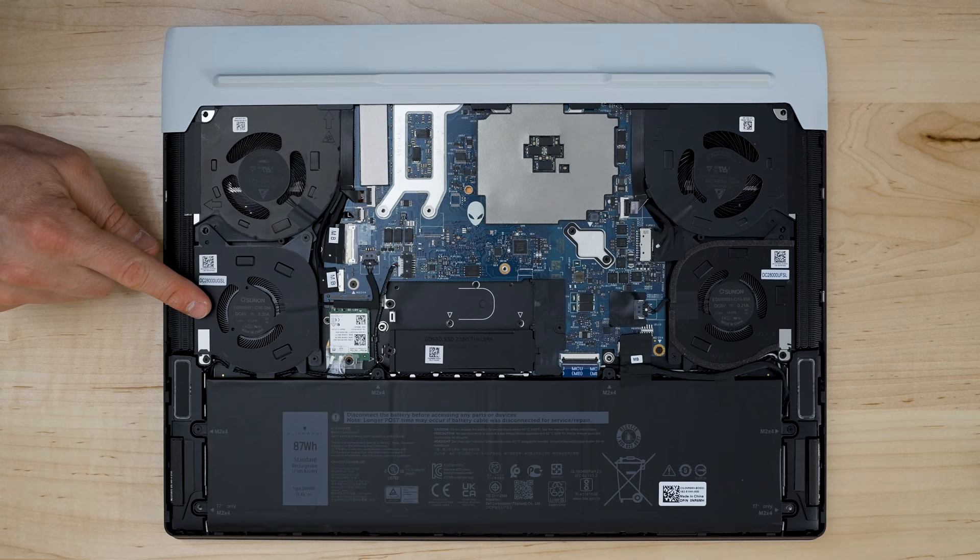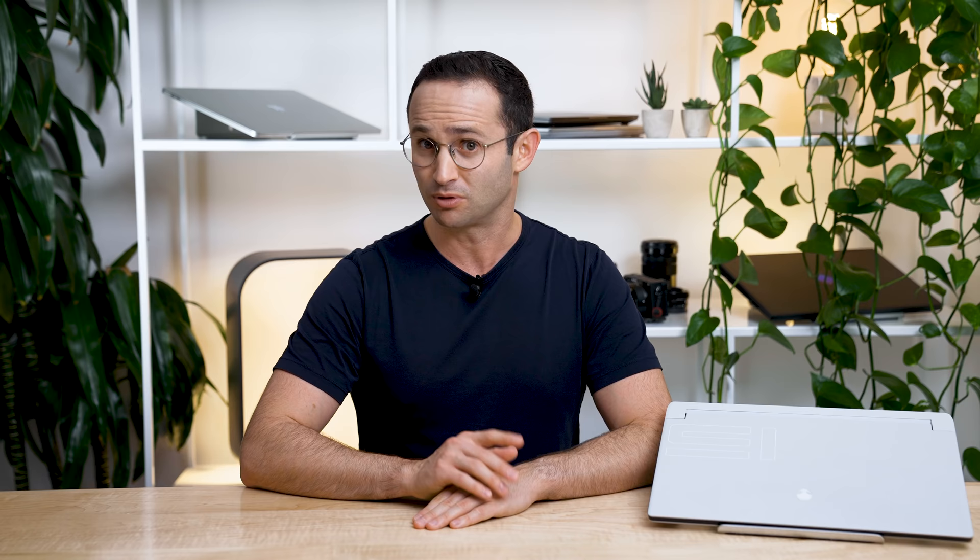When I did get the back off, I was delighted to see four fans, a complete thermal redesign, and as you'll see later, it works. This is the kind of gutsy stuff that brands like Razer, who struggle with their chassis feeling hot, should be doing. The RAM wasn't replaceable, but this is a super thin laptop with the option to upgrade to 32GB, so I'll give it a pass.